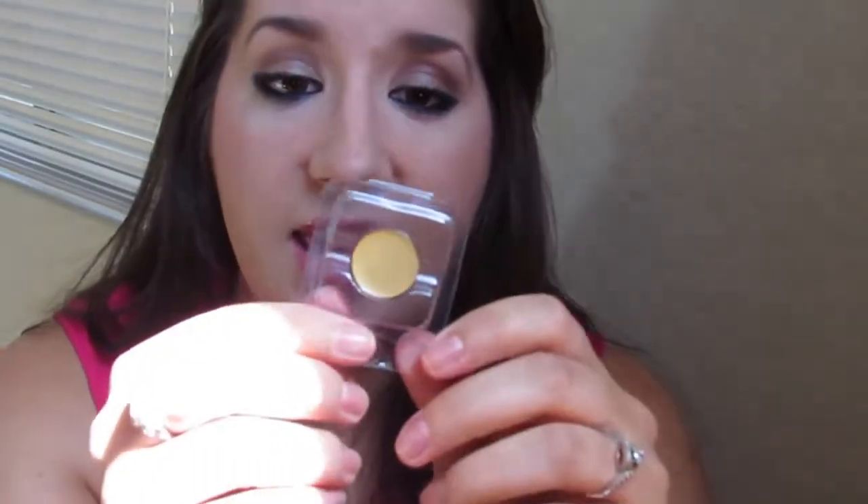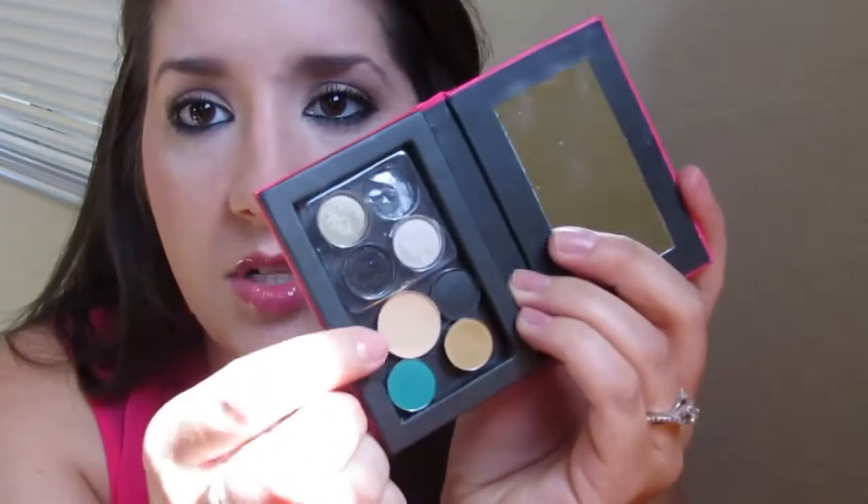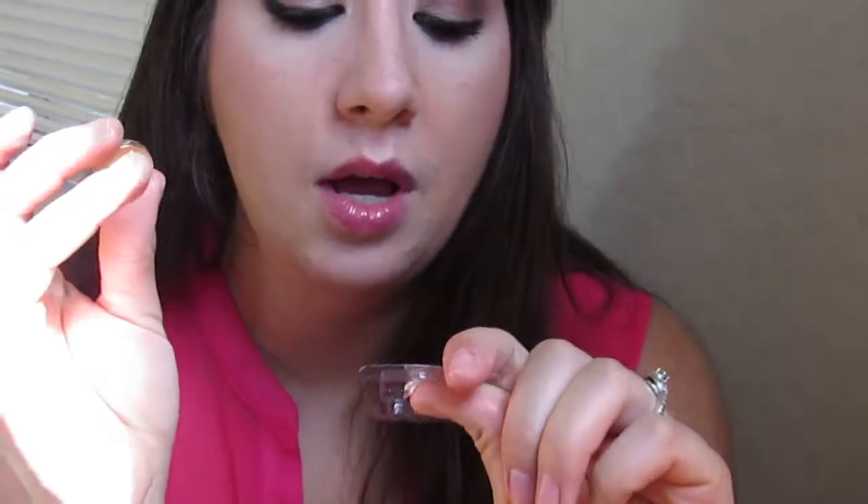Also in the bag is the Yaby concealer — this time I got it in Honey. I already have one in Buff from a previous bag, and I added it into my GlamRx palette. The Honey shade is much more yellow in tone compared to Buff, which actually makes it perfect for correcting the bluish discoloration under my eyes.